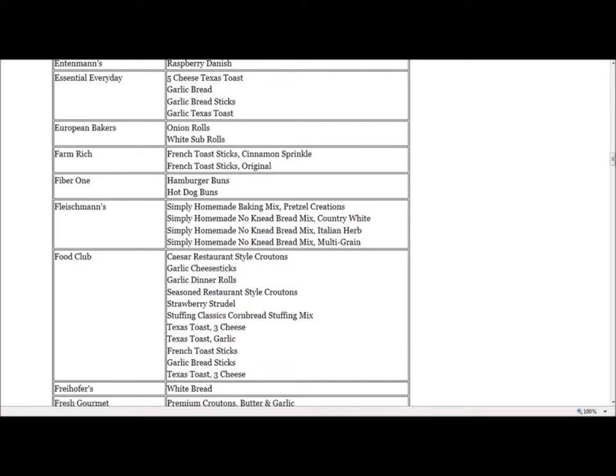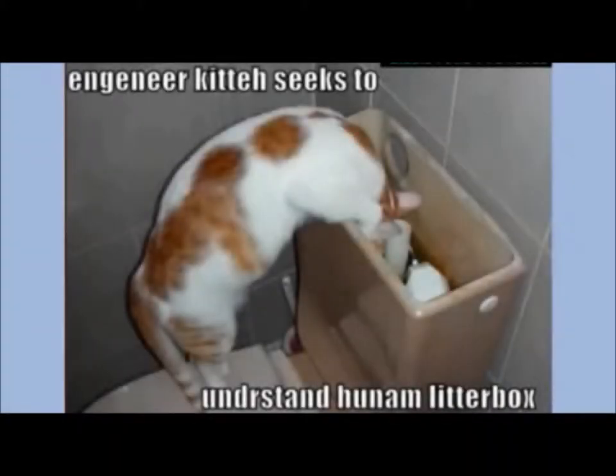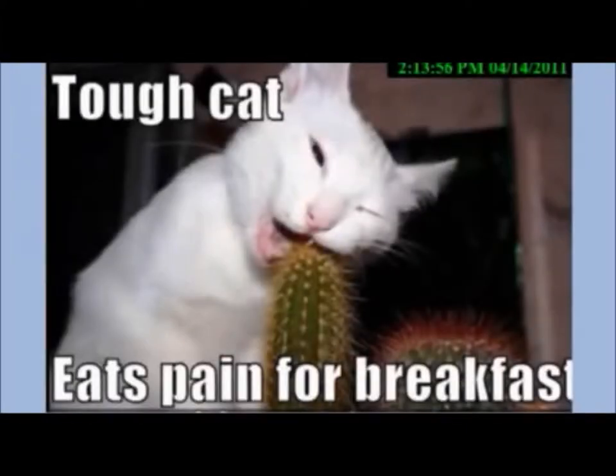Despite its 50-plus year circulation into popular foods, the additive has not undergone extensive testing to determine its health effects on people. EWG is calling on food manufacturers to immediately end ADA use in food. The organization plans to launch an online campaign to raise public awareness and urge companies to drop it from their ingredients. Please visit the link in the video description to read the full article and view a list of the foods and companies using ADA. It's a long list.